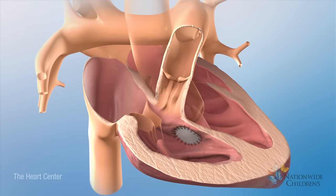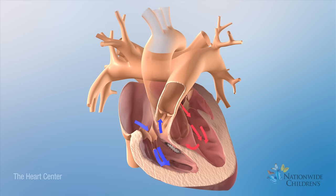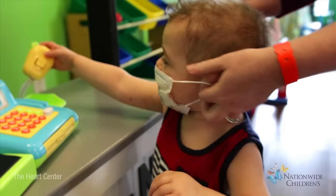The patch prevents the mixing of oxygen-poor blood with oxygen-rich blood. As a result, only oxygen-rich blood flows out of the aorta to the body from the left ventricle.